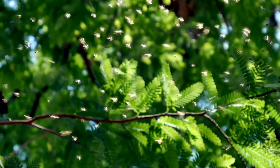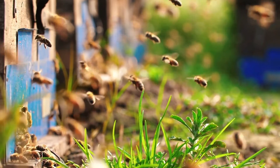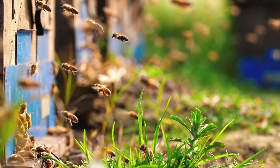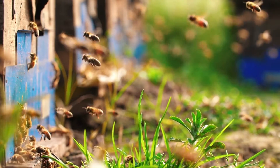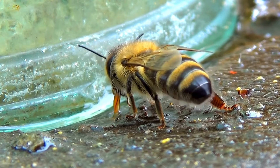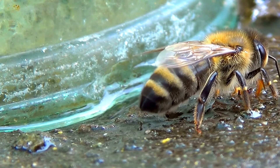Bees can fly fast — they can fly up to 15 miles per hour. Bees can also travel far, flying several miles from their hive to find food. Bees need water; they collect it to help keep the hive cool and to thin out honey for feeding baby bees.